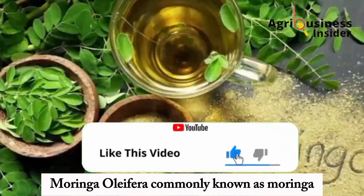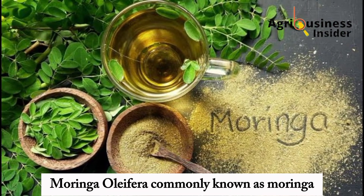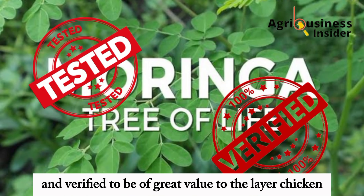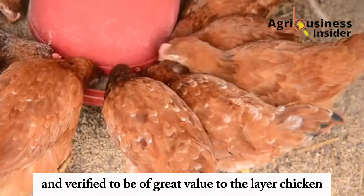You can also tell us where you are watching us from and leave your suggestions and questions in the comment section below. So, Moringa oleifera, commonly known as Moringa, has been tested and verified to be of great value to the layer chicken.